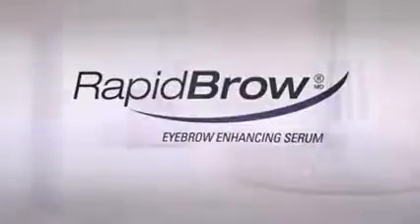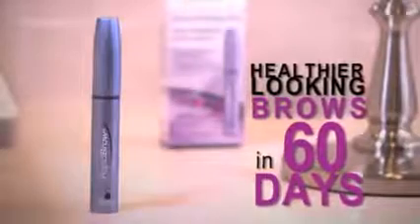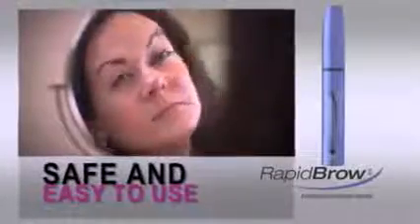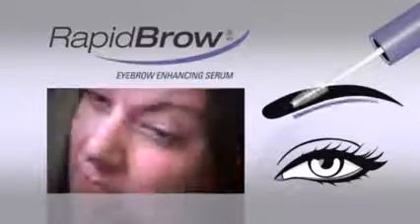Rapid Brow eyebrow enhancing serum gives the appearance of healthier and fuller looking eyebrows in just 60 days. Rapid Brow is applied twice a day with the mini brush, once in the morning and once in the evening on clean, dry skin. Rapid Brow is safe and easy to use.